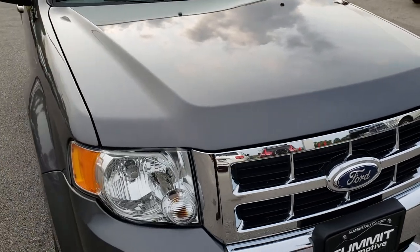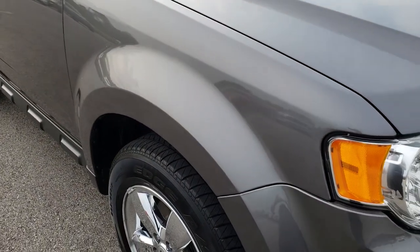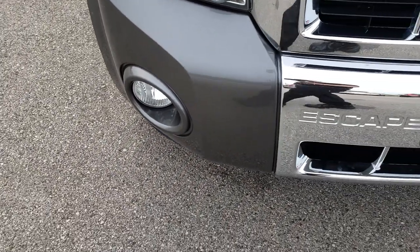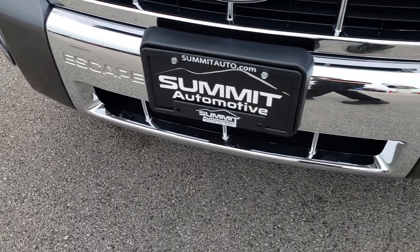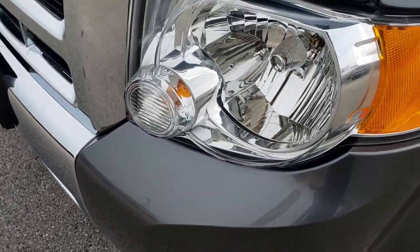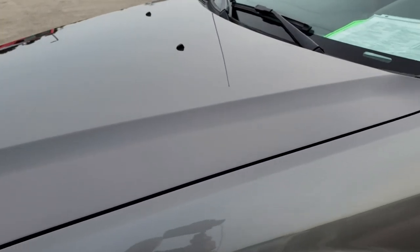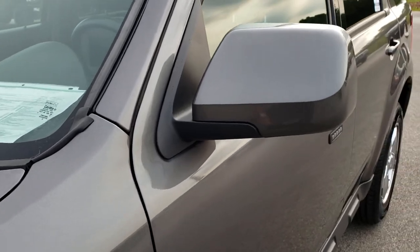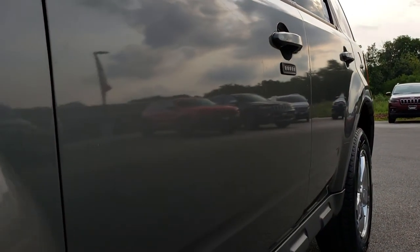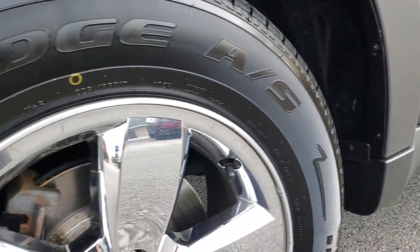This vehicle has the 3.0L V6 motor. From this HD video you will be able to tell that this Escape is in really nice condition all the way around considering the age and miles on it. Front bumper is in excellent condition, factory fog lights, and those headlights are nice and clear. I didn't see any dents or dings on that hood. We shoot all of our videos in 1080p so if you have HD capabilities on your computer, tablet, or smartphone device, turn them on right now because it is like you're right here looking at the vehicle with me.